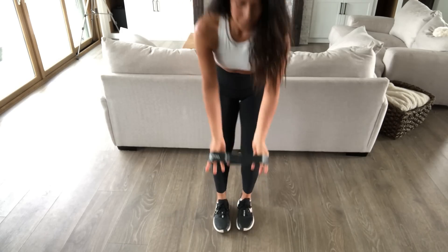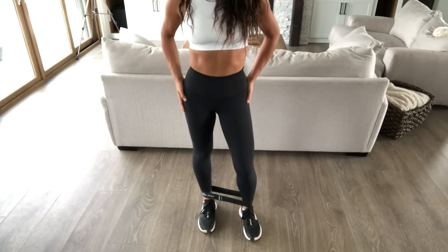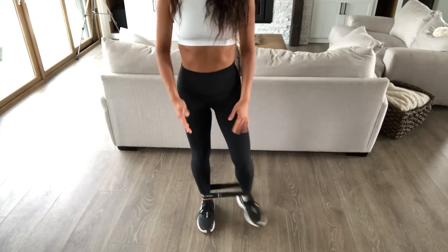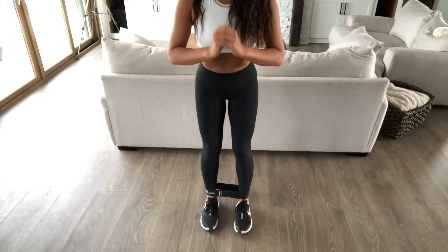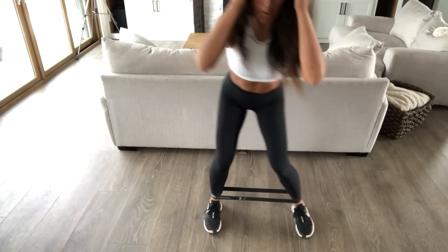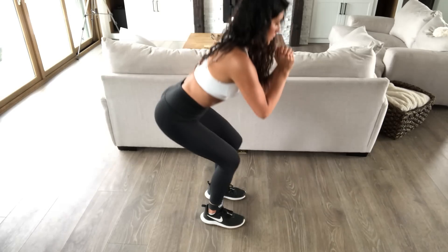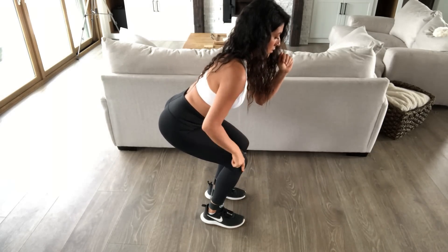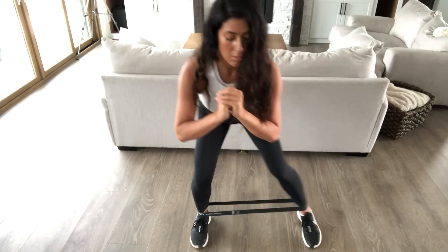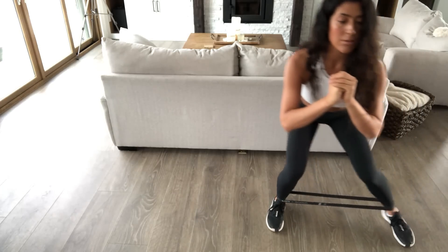I'm going to start with this black extra heavy band placed down around my ankles. I'll stand with my feet shoulder-width apart and we're going to be focusing on hip flexors, glutes, quads, and hamstrings — remember to keep your core in tight. We get down into a squat position and move from side to side. Getting into your squat position is really important: keep your knees over your toes, never allowing them to go in front of your toes. I like to go for 15 reps in one direction and then come back the other direction for another 15.